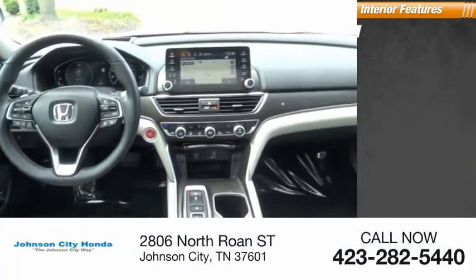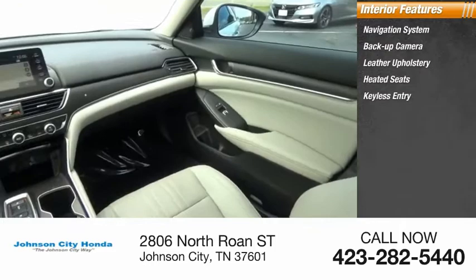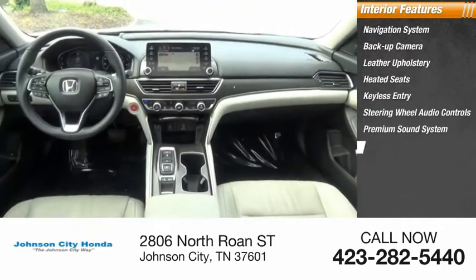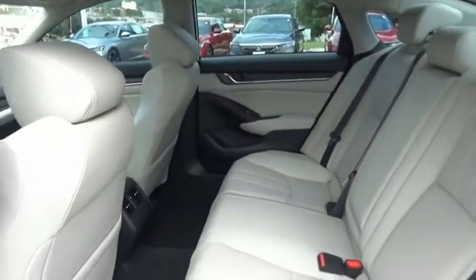Inside you'll find a navigation system, backup camera, leather upholstery, heated seats, keyless entry, steering wheel audio controls, premium sound system, MP3 player, security system, and cooled seats. Your new ride is just a phone call away.